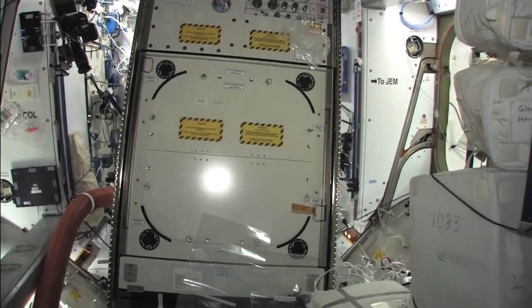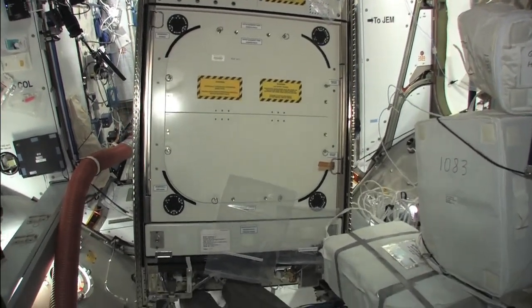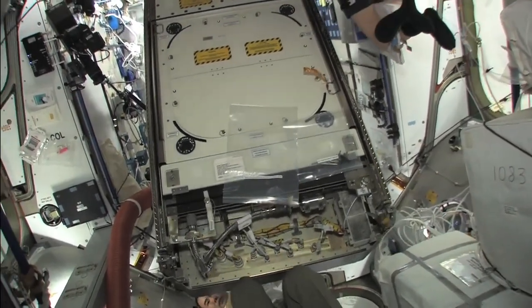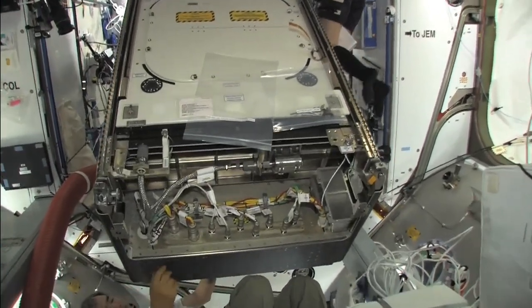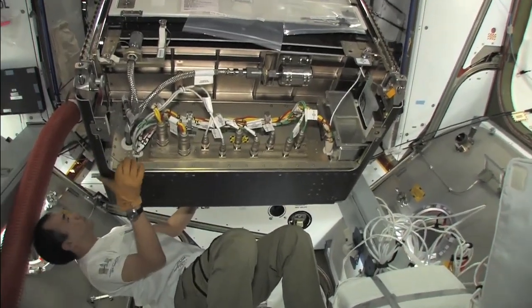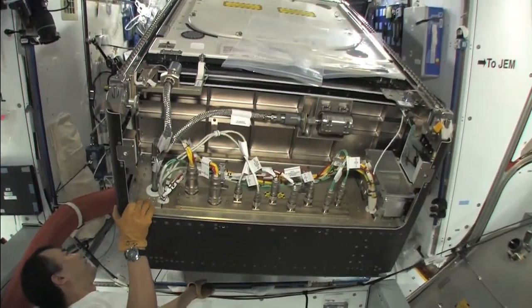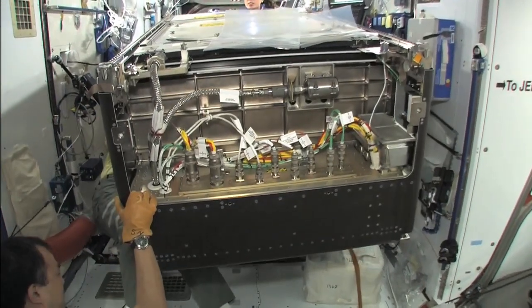I was actually behind Naoko waiting to get through the lab when this was going on, watching her do it. Several of us have commented that Naoko and Soichi are doing these transfer ops like fish in water. They move so gracefully with these huge racks that weigh hundreds of pounds. If you get it moving in the wrong direction, it's really hard to stop it. They've just done a great job.